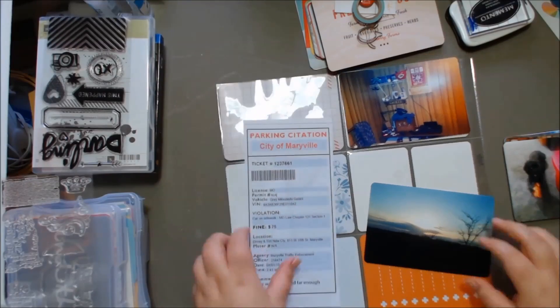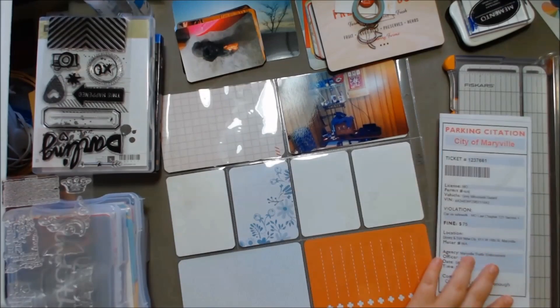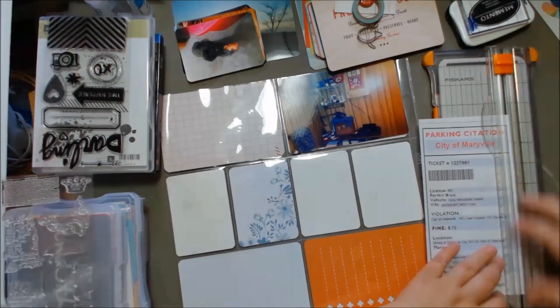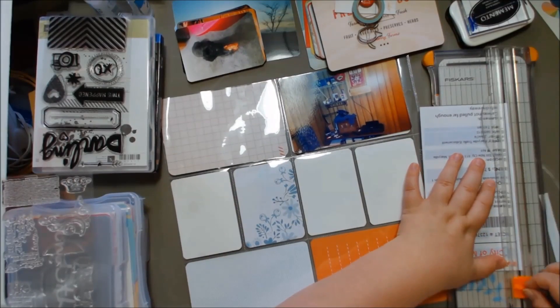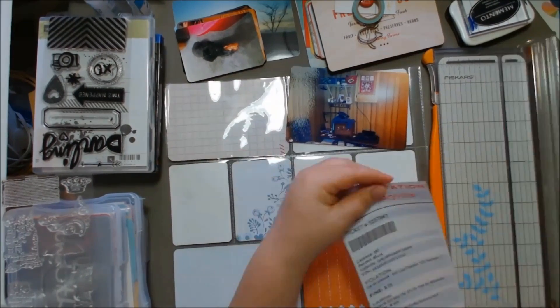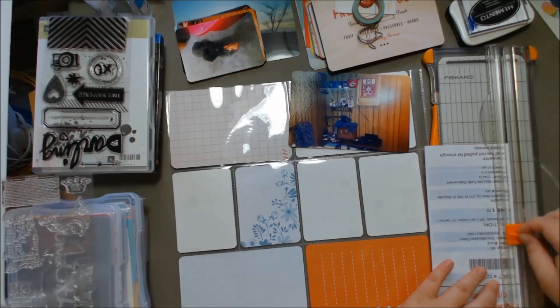Hey everyone! I'm here today with my Project Life week 14. This was the week of April Fool's Day, and my husband printed out this fake parking citation and put it on my car. I was stressing out, and then I realized it was an April Fool's joke, so I definitely wanted to keep that for my Project Life that week.